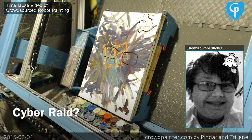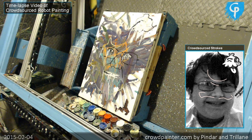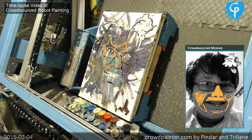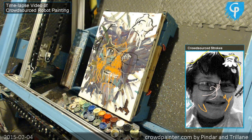Hello, this is Pindar and I want to walk you through this interesting painting that just got completed recently. It's not so much that this is a successful painting — during this painting, as it was being crowdsourced and painted by people on the internet, something that looks very much like a cyber attack happens, and I want to show it to you because it's really interesting and fun to watch.